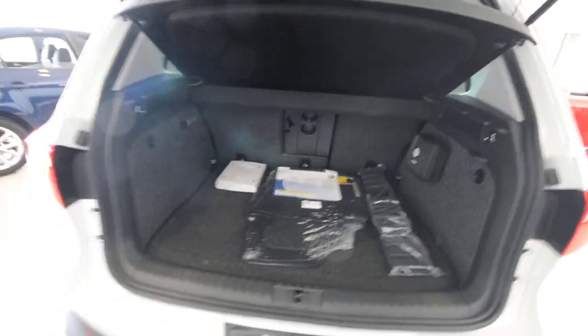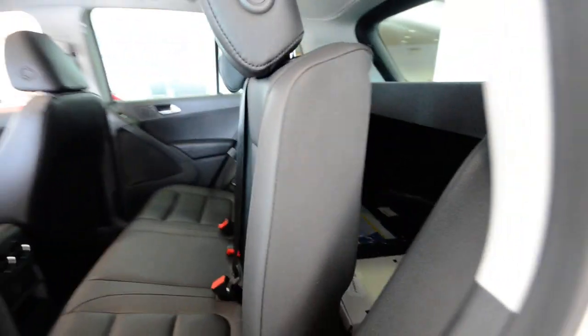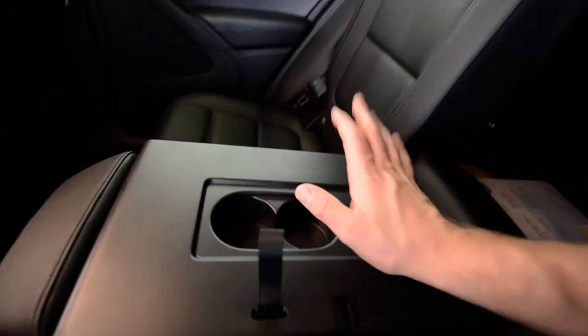The seats themselves are very configurable in the back. Not only do they slide fore and aft about eight inches, they're also reclining. You can put the seat up vertical — if you're hauling a new microwave or television, you can put that box flush up against the back of the seat and not lose that extra storage spot. You can also recline it a bit more than normal, and there's an armrest with cup holders as well.